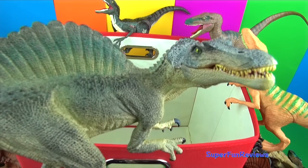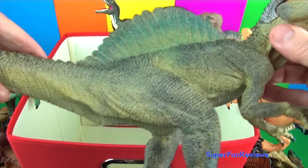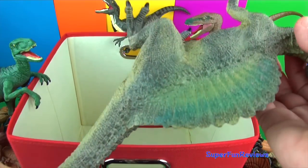And finally, Spinosaurus. The spines on its back grow up to 5 feet long. This is a lovely model.